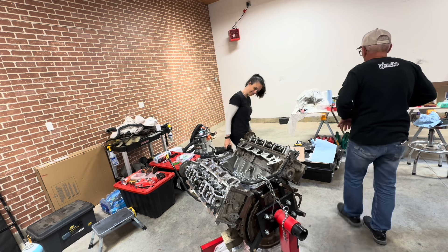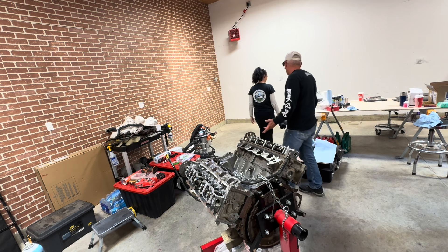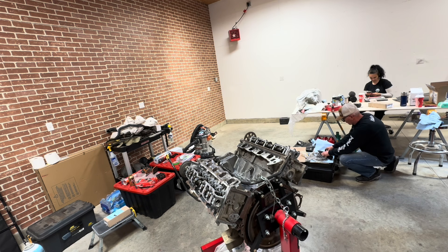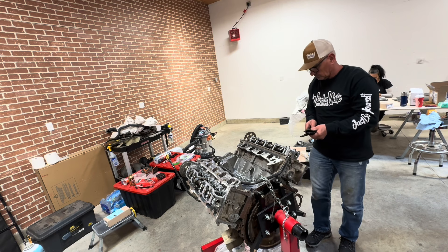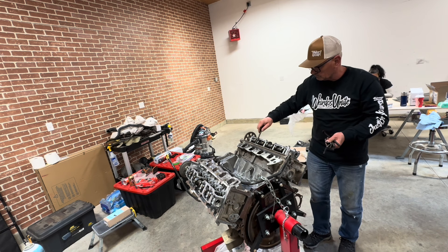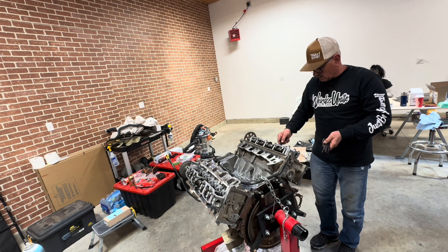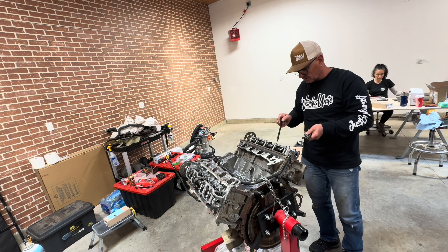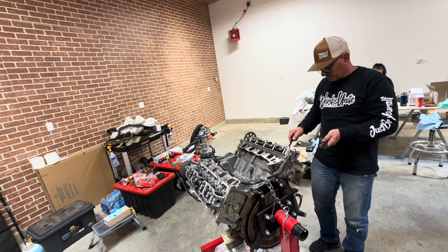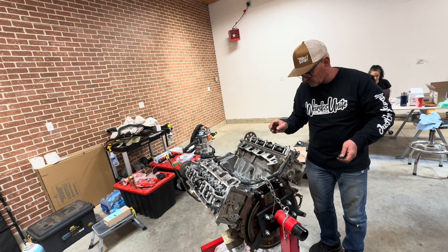Now let's get that bolt in. My paint matched everything — it looks good. We put just a tiny bit of oil on the threads — a very tiny bit — because we don't want to hydrolock. Too much oil means it won't torque down properly and then you're gonna have problems. Make sure everything goes in nice and gentle.